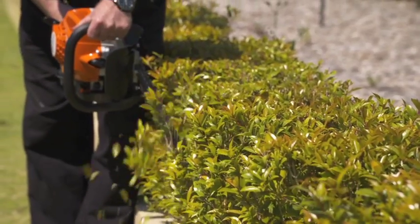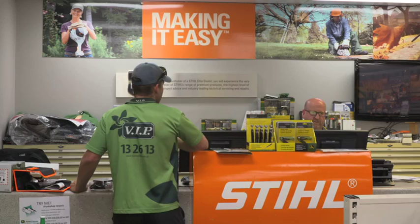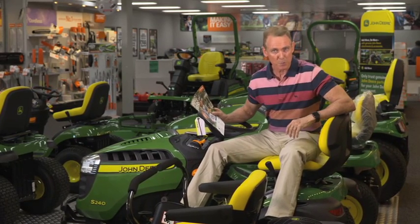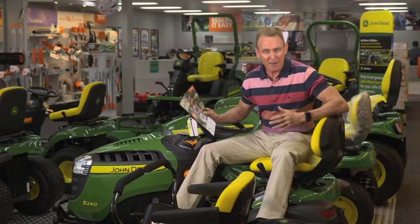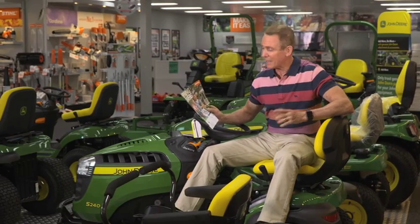You can check out the latest Stihl range at beaconequipment.com.au. Beacon Equipment have three fabulous showrooms across Perth — one in Canningvale, one in Bentley, and the third at Cockburn Central.